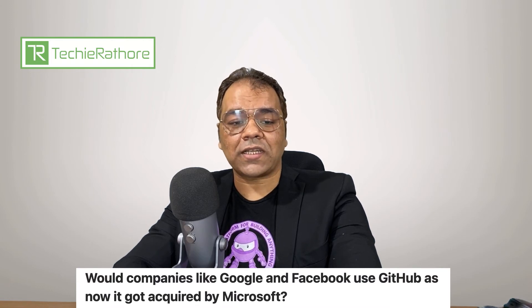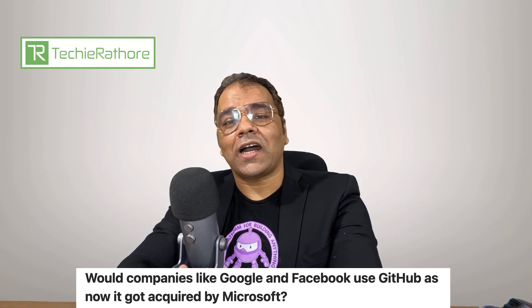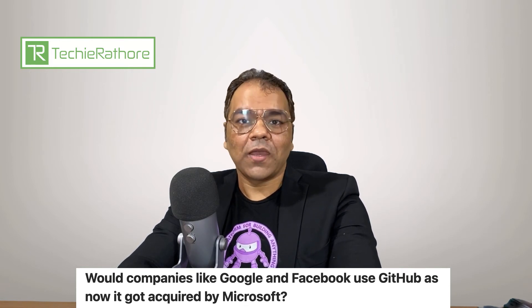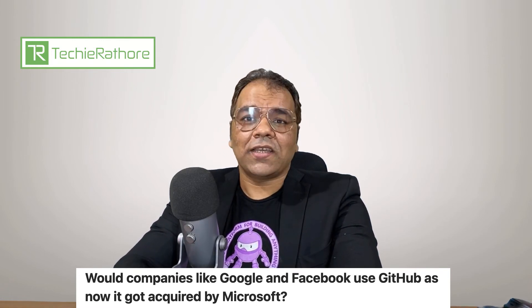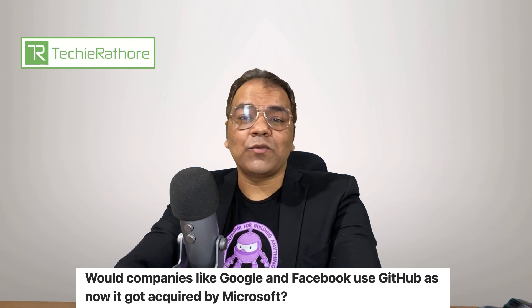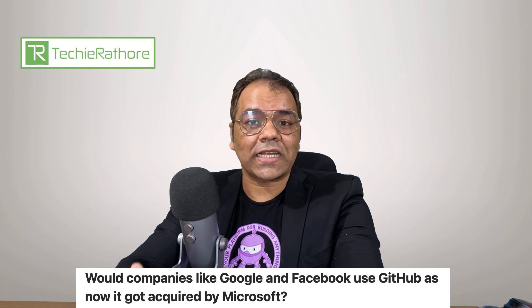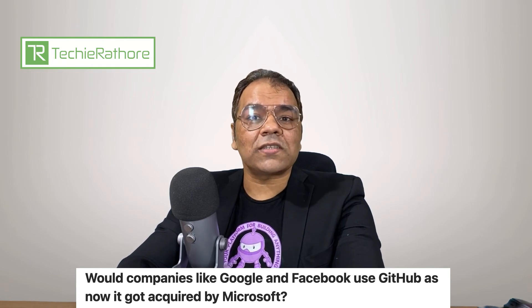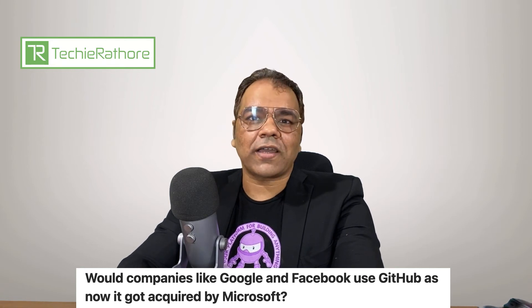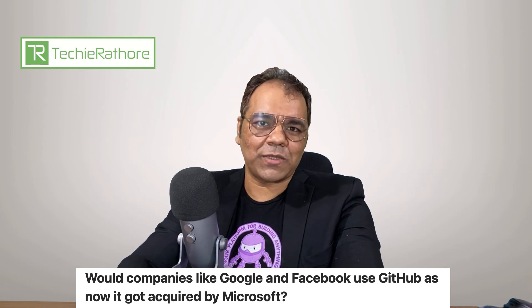Next question is from Himanshu Kansal. He is asking: would companies like Google and Facebook still use GitHub now that it was acquired by Microsoft? Yes, companies like Facebook and Google are still using GitHub even though it was acquired by Microsoft. GitHub is one of the most popular platforms to store and showcase open-source software, with new features coming almost every day. For example, the React framework's source code is stored on GitHub and maintained by Facebook. Similarly, Google's Angular, Dart, and Flutter framework source code are all hosted on GitHub.